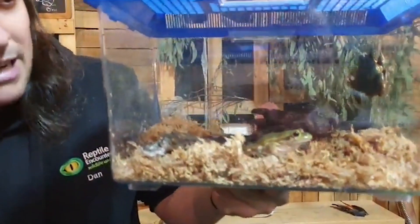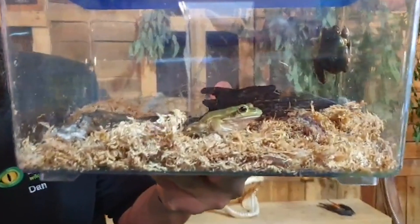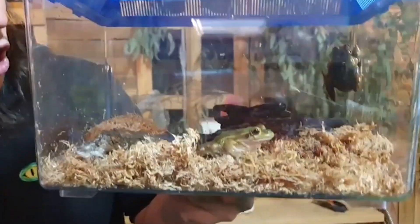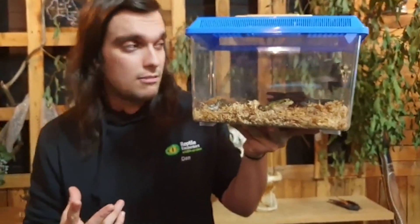These guys are called green and golden bell frogs. They're a very well known species of Australian frog. They are a cousin of the growling grass frogs that we get here in Melbourne and the green tree frog. They're all quite closely related.